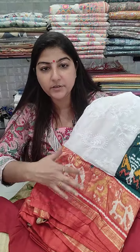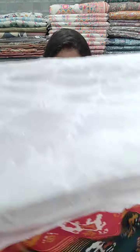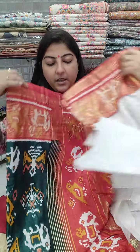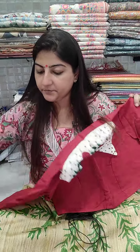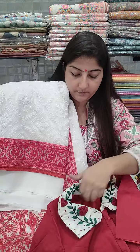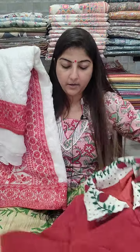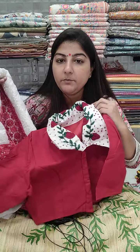This saree is on chikankari fabric with a patola red color border and white base. The pallu section is in beautiful contrast — off-white base with red chikankari work. You can pair it with this collar blouse for a lovely combo. Another off-white base with red work saree also pairs nicely. Saree price is 1950 and the blouse is 950, plus shipping.